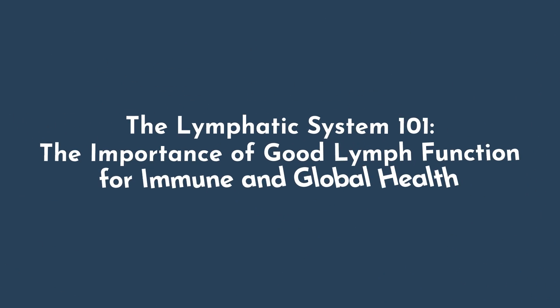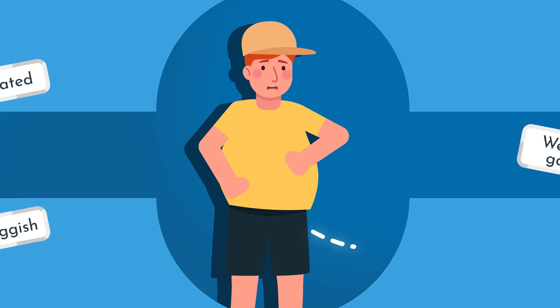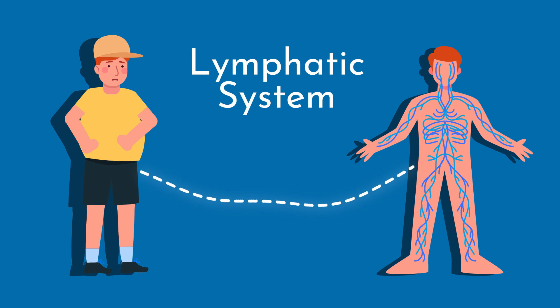Today we're diving into an essential yet overlooked system in your body: the lymphatic system. If you've ever felt bloated, sluggish, or struggled with stubborn weight gain, your lymphatic system might be the missing piece of the puzzle.